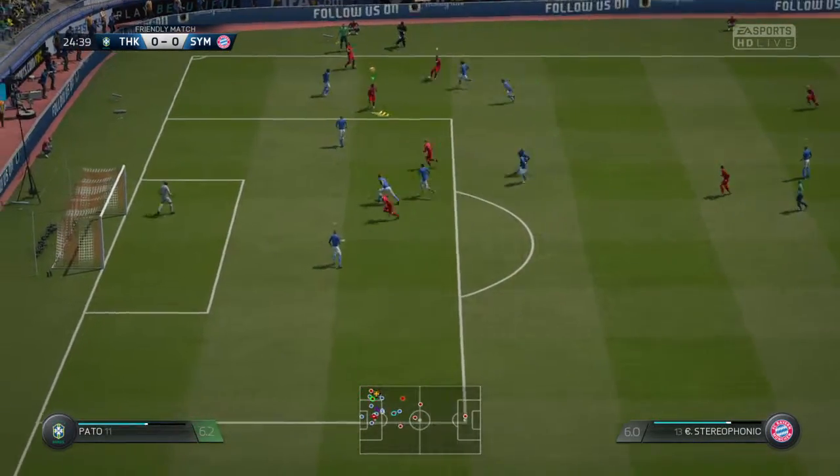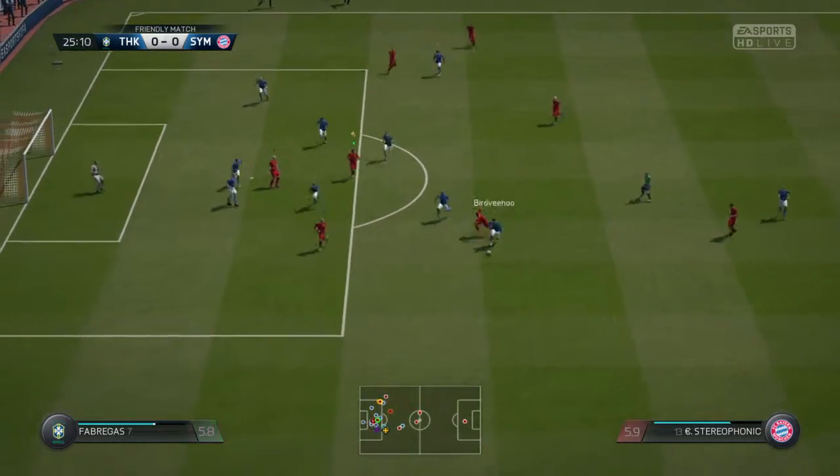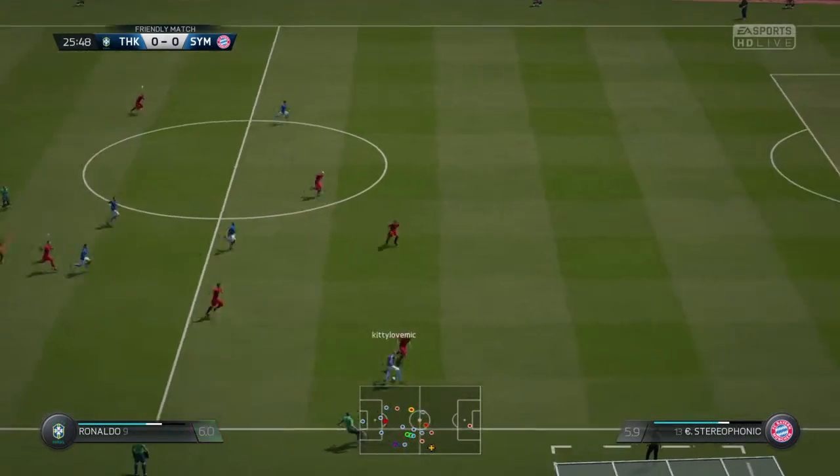Taken up by Totti. Oh, in goes the cross. Sometimes attack is the best form of defence. They've been doing a lot of defending. Now they can do a bit of attacking and relieve some of that stress at the back.